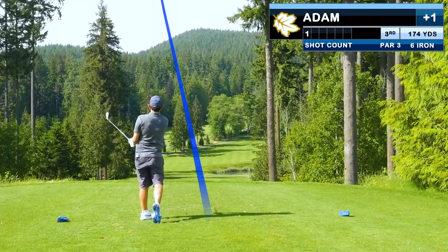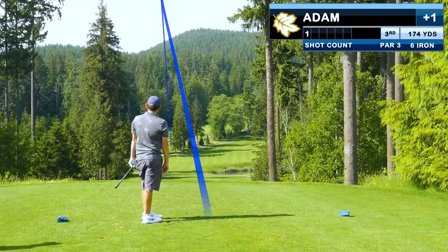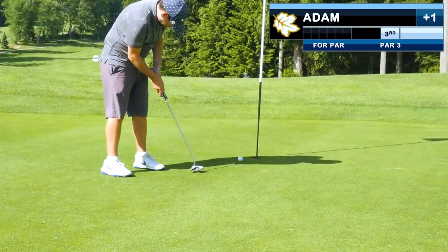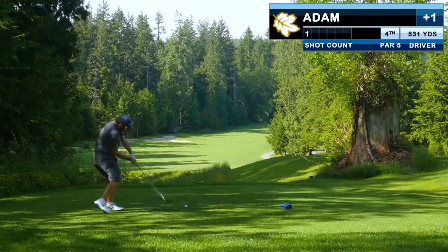This is a course where you want a slope-adjusted rangefinder. Mine tells me this hole is playing about 10 yards shorter than the number. My six iron comes up pin high, but way low — not the best first putt, though we tidy it up. The signature par 5 is a monster.